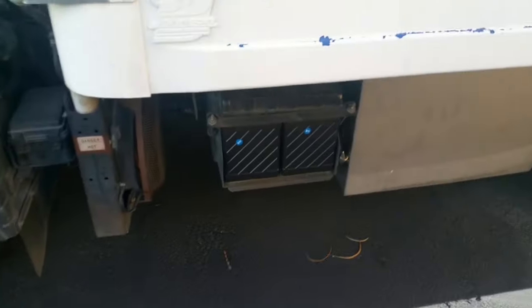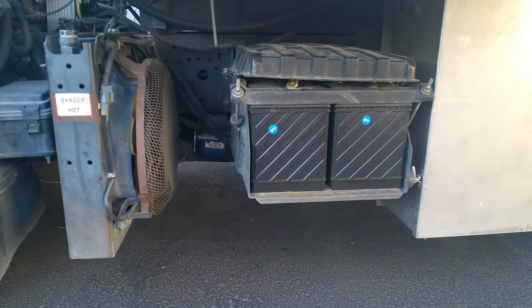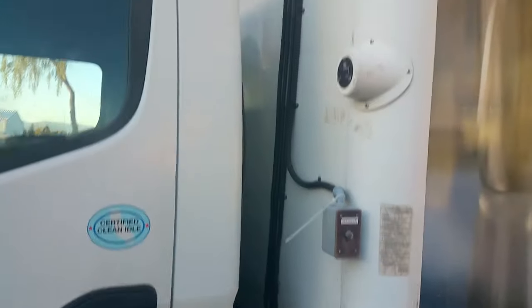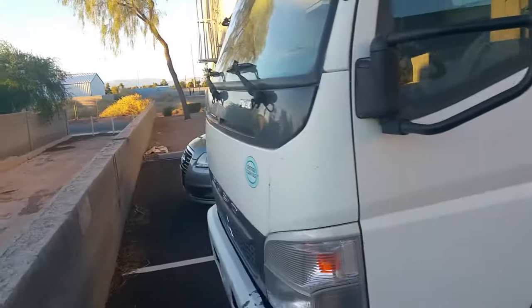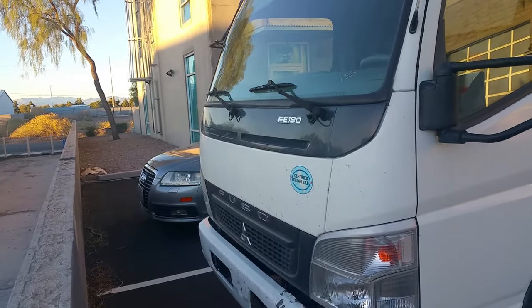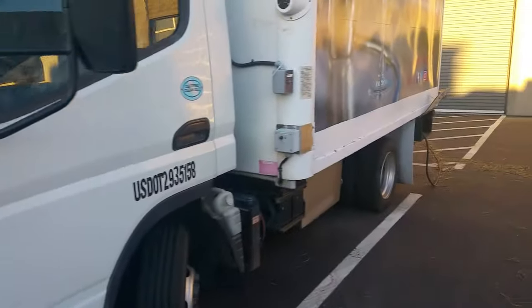It's worth noting that just in May of 2017, the entire battery bank was newly replaced. This is your refrigeration-on switch. The truck itself is a Mitsubishi Fuso FE 180 — look in the description for the year on it.